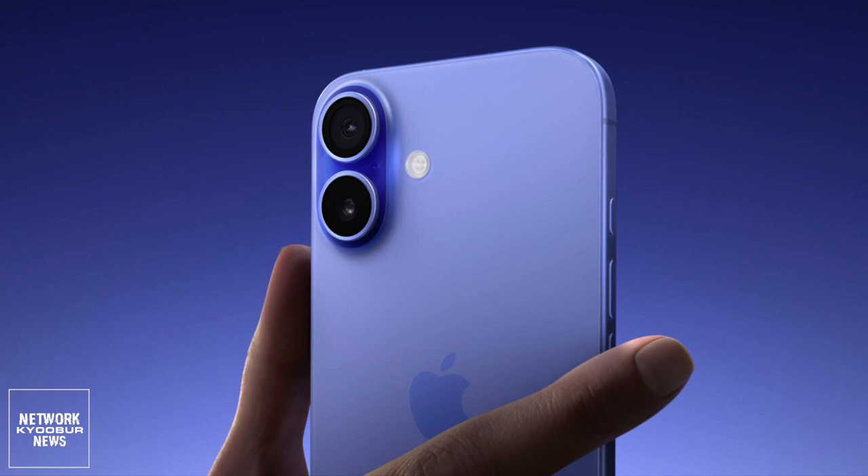As rumored, the camera control is positioned below the power button, and you can control various features in the camera app by pressing or swiping on it. The control sits flush on the iPhone's frame and delivers haptic feedback.